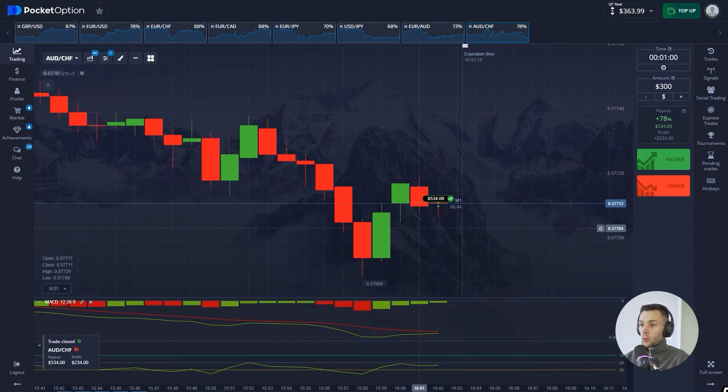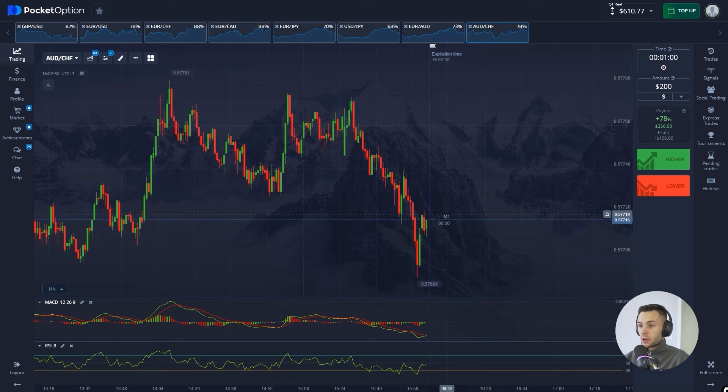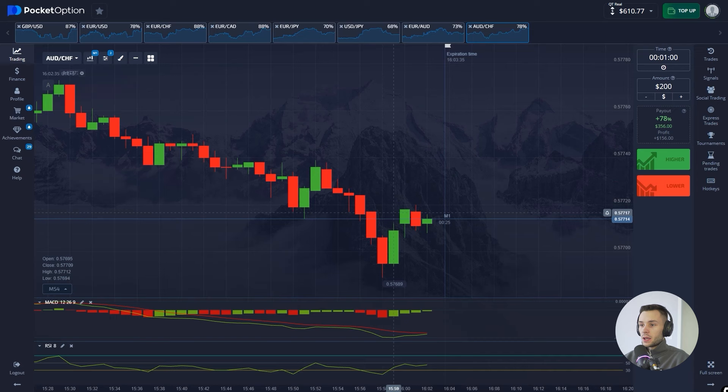Another win — well done guys! Let's continue analyzing the chart, we can make more money. The strategy is simple — once you gain a bit of experience you can trade different scenarios.